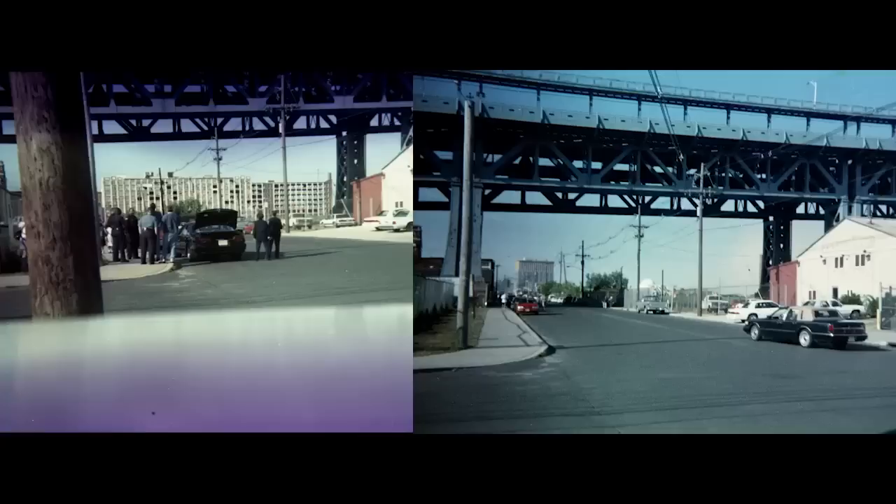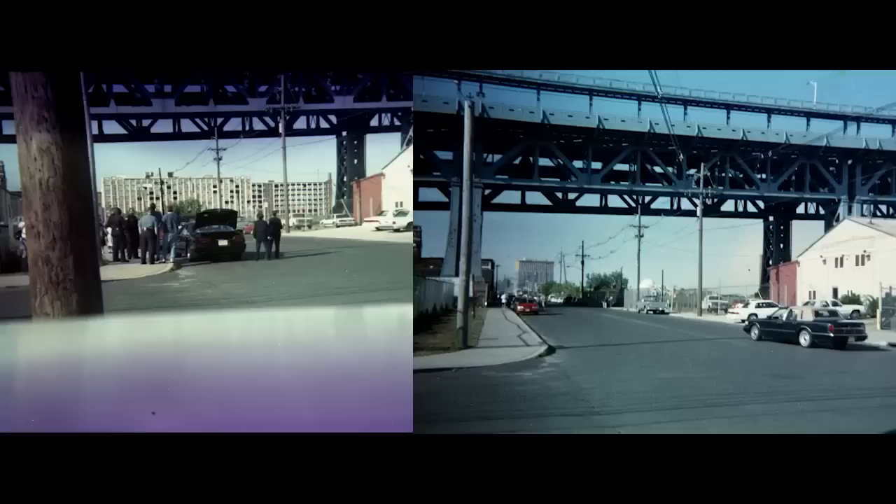It took us over a dozen times to look at these images to figure out what was going on, but then we realized that it was just 15 frames of a building being imploded.